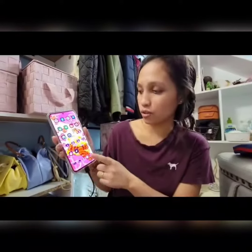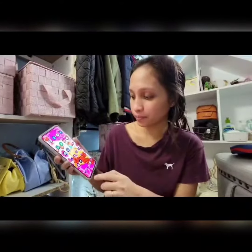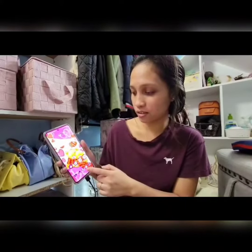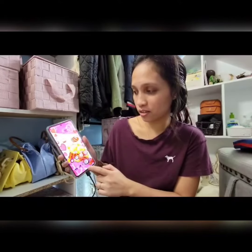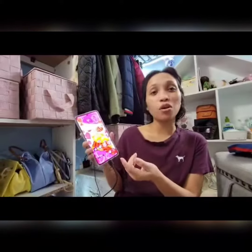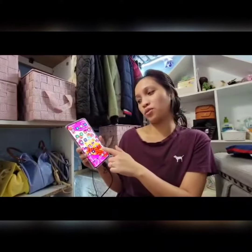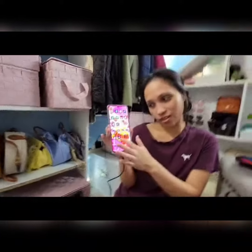I'm still learning to use this but I'm having fun. What I like the most is you can choose wallpaper like a theme on your phone — look at this.